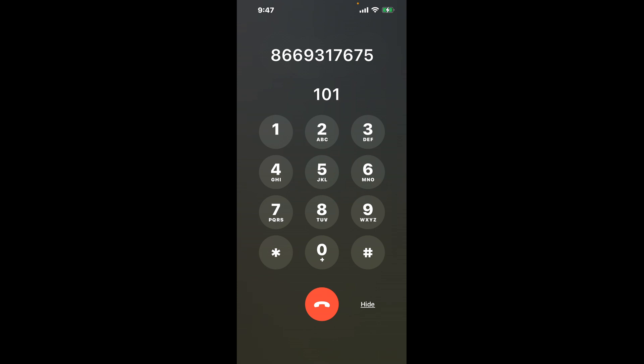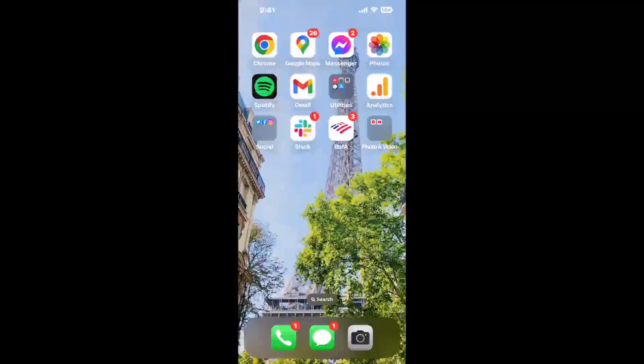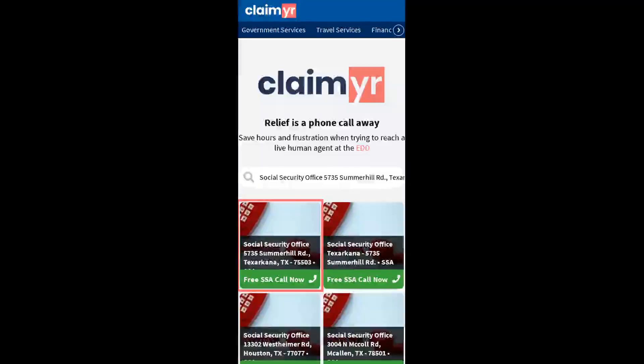The next method is the better way to reach a live person at Social Security Office, 735 Summerhill Road, Texarkana, Texas 75503. I built a calling tool. To use it, open up your browser and go to claimer.com, and search for the Social Security Office option.